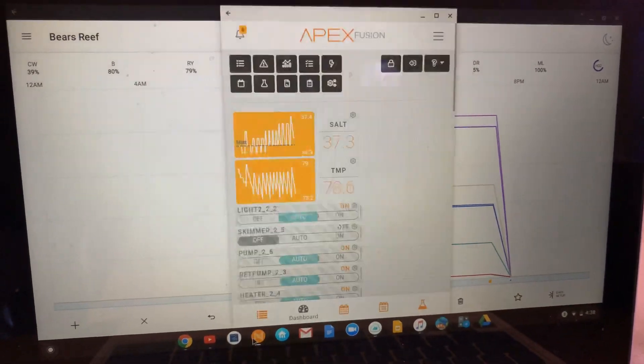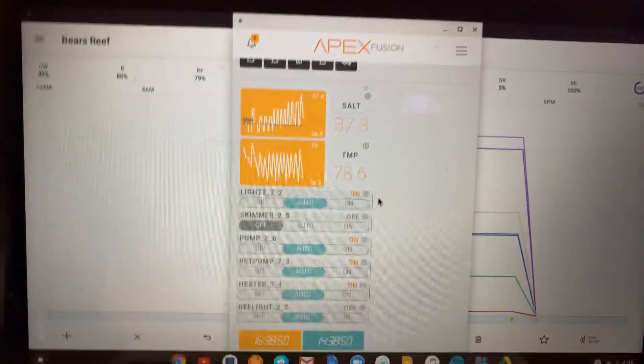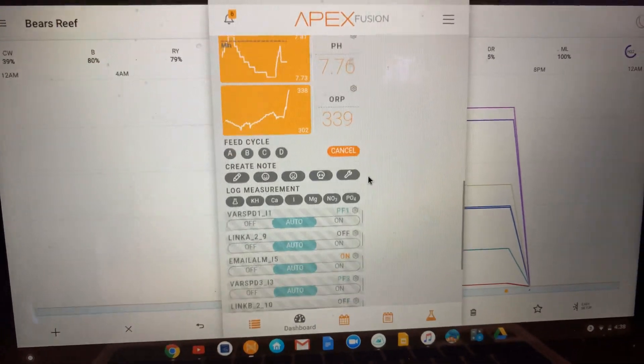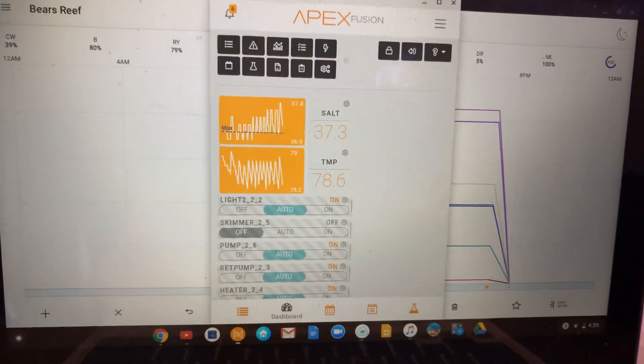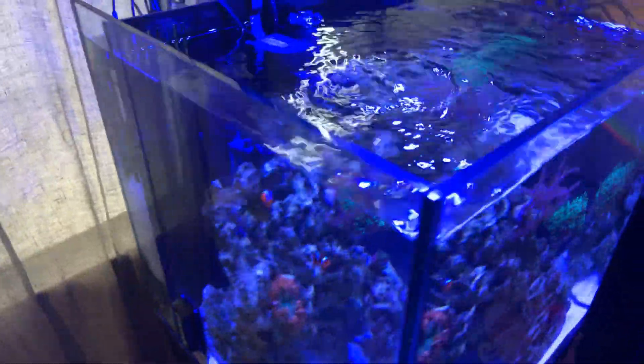We also have our Apex down here — the salt is a little high, that's not what I'm testing so my probe needs to be recalibrated. The salinity is reading around 33.9 so yeah, that's that. And yeah, that's pretty much it for the video. Hope you guys enjoyed and I'll see you guys next time. Peace.